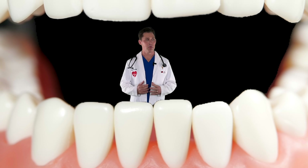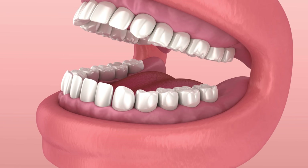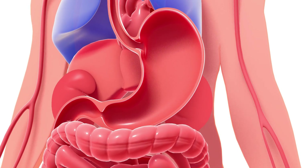After food is all chewed up, where does it go? Well, the tongue pushes it to the back of the mouth and past the throat into the esophagus. The esophagus is a long tube that goes all the way back past the heart and the lungs and into the stomach.